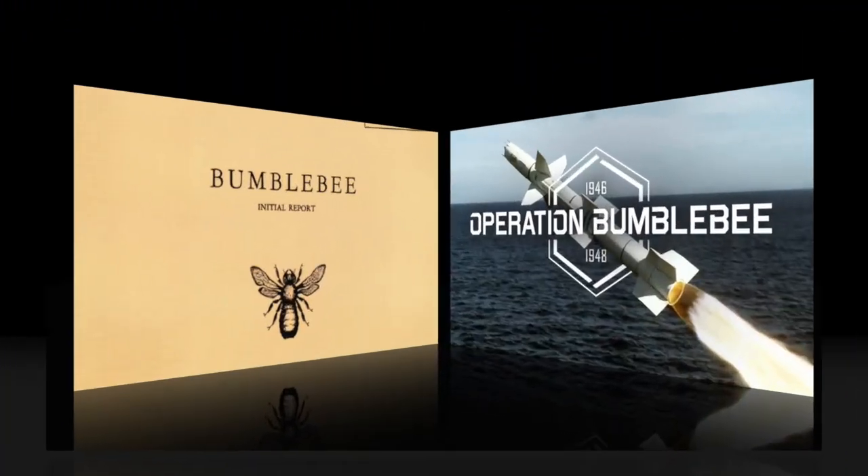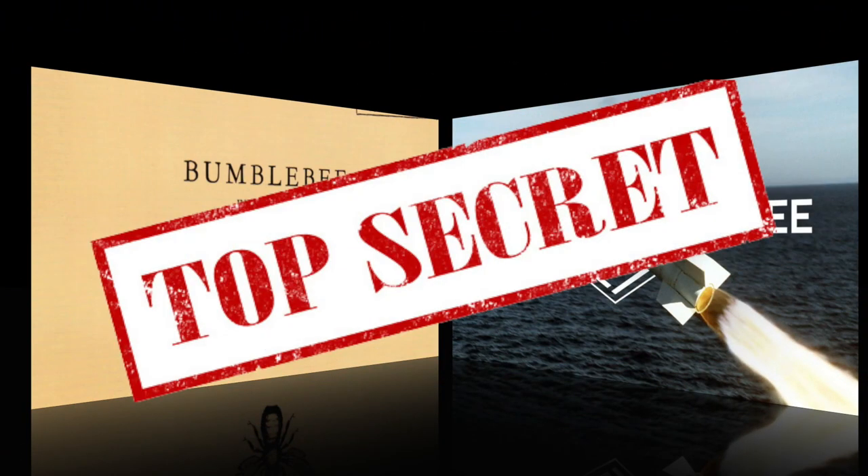This is the incredible story of Operation Bumblebee, next on Markin' History.